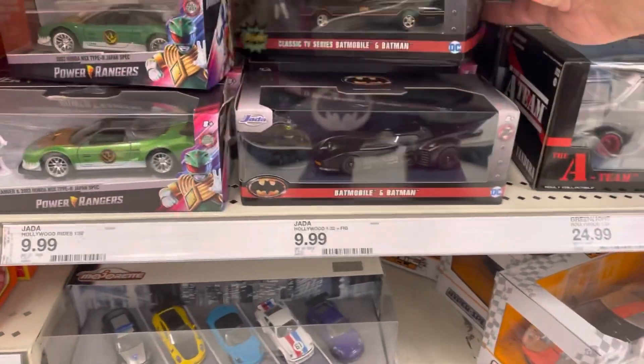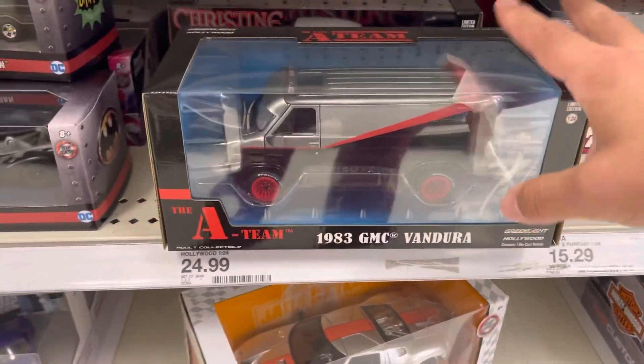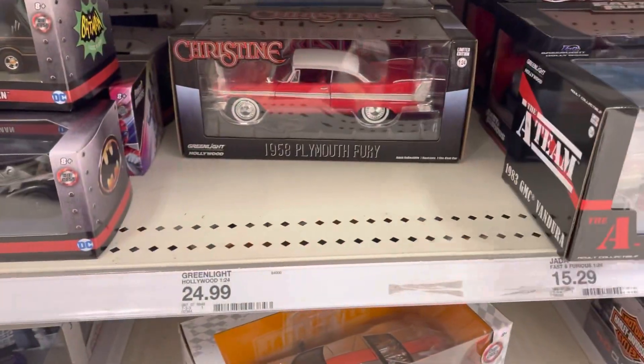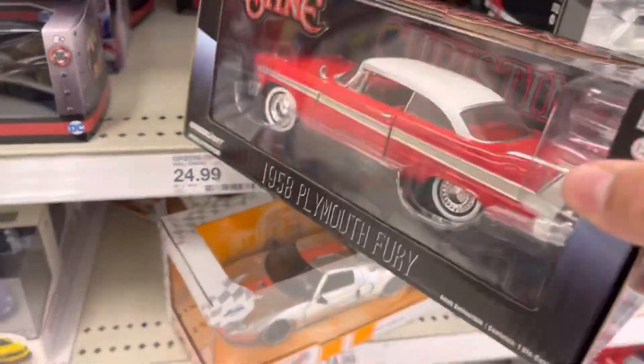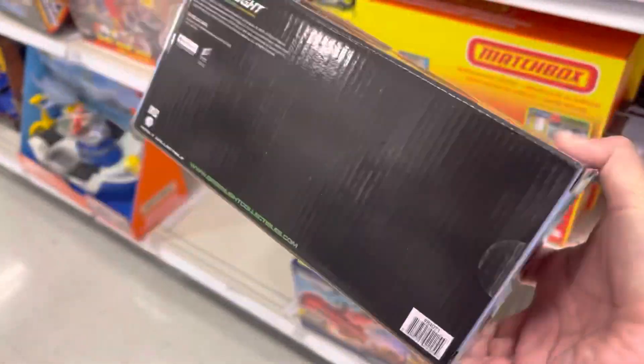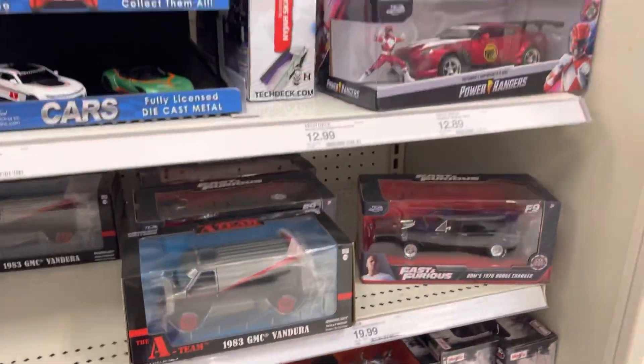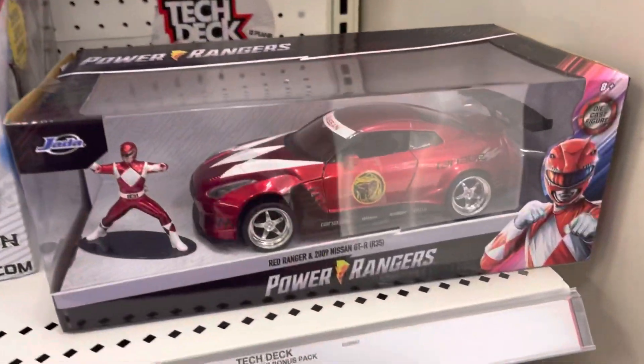They got a lot of the little Power Ranger mini vehicles, Batmobiles, A-Team. I haven't seen this one — this is by Greenlight Hollywood. They got a Christine one! I haven't seen this one — this is by Greenlight Hollywood too. I actually think I might pick this up. We're going to check out the price. That might go home with me. This is pretty cool — look at that vehicle. That's a pretty cool car.